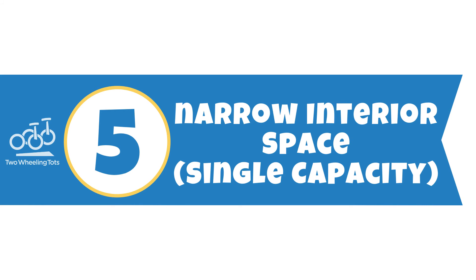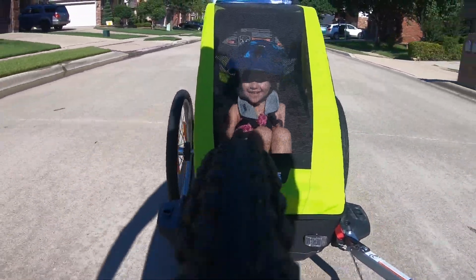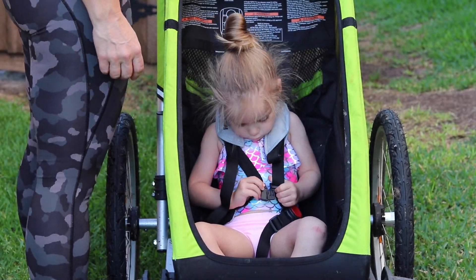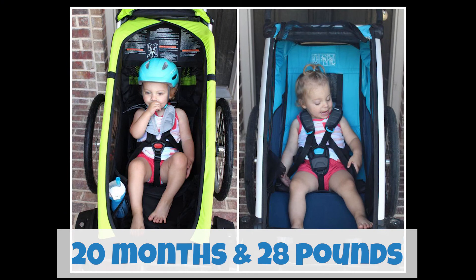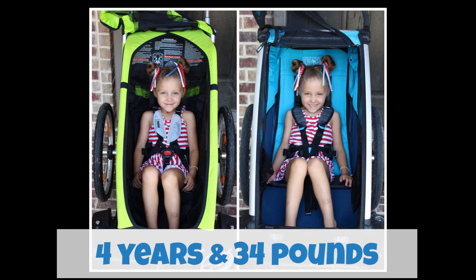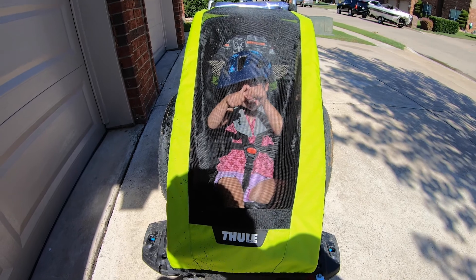Number five: narrow interior space on the single. One of the big surprises we found when placing our toddler in the Cheetah XT single for the first time was how narrow it is. While our daily-use Thule Cross has 16 inches of seated width, the Cheetah XT only has 12 and a half. Here you can see how much room a 20-month-old — that's 28 pounds — has in the Cheetah XT compared to the Cross. The narrow build will be sufficient for average-sized kids even as they grow to four and five-year-olds, but for husky kids, their comfort may start to be affected as they move past their toddler years.